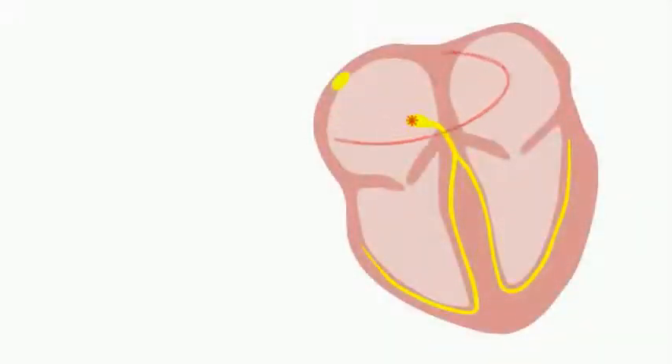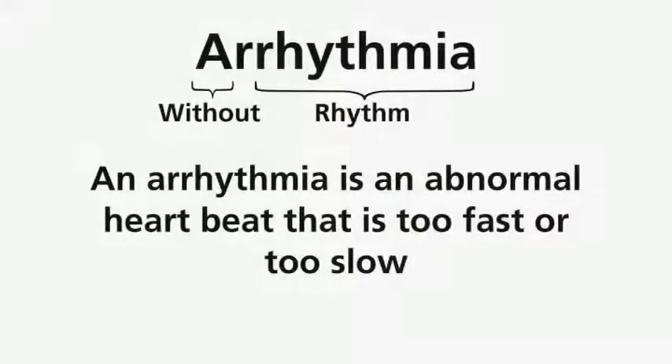Your heart has many mechanisms to keep itself beating at its normal rate. However, it may sometimes beat abnormally — too fast or too slow — and this is referred to as arrhythmia.